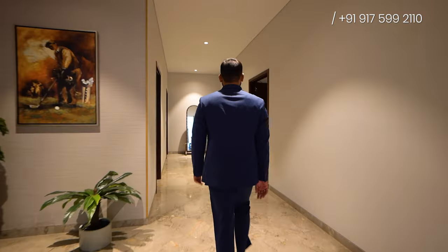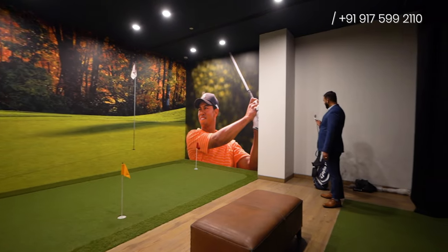There's one more amenity here — let's have a look at this golf simulator. This is the amenity in the Tower A entrance lobby. Wow, this is beautiful.